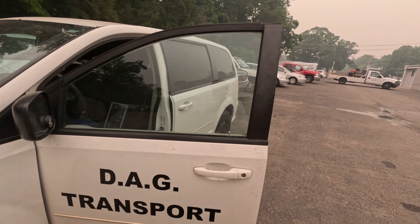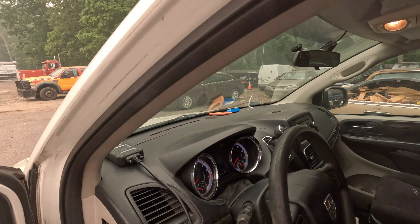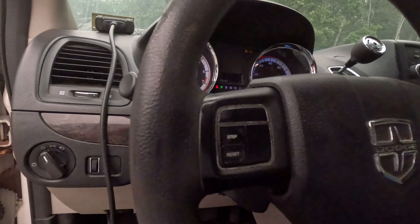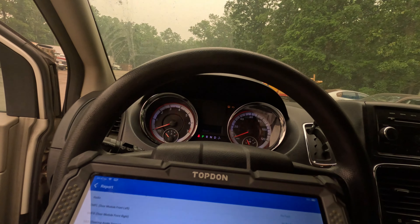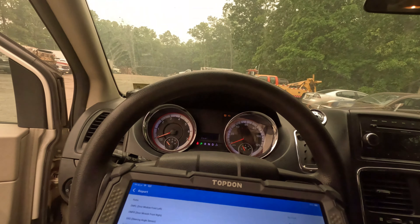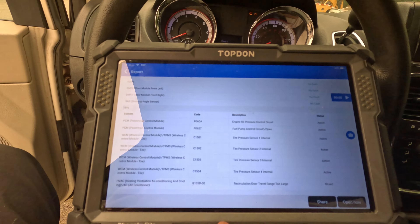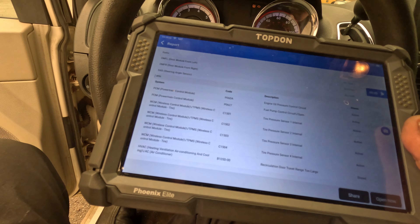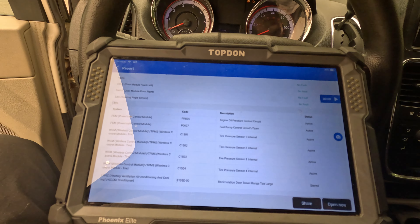I've got a 2011 Dodge Grand Caravan here. I just scanned it and there are two codes in the engine computer: a P06DA engine oil pressure control circuit and a P0627 fuel pump control circuit open. I haven't diagnosed anything yet.